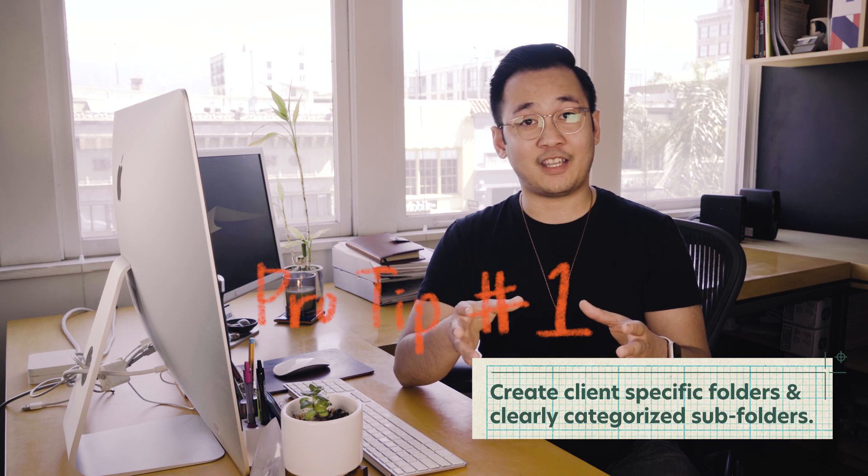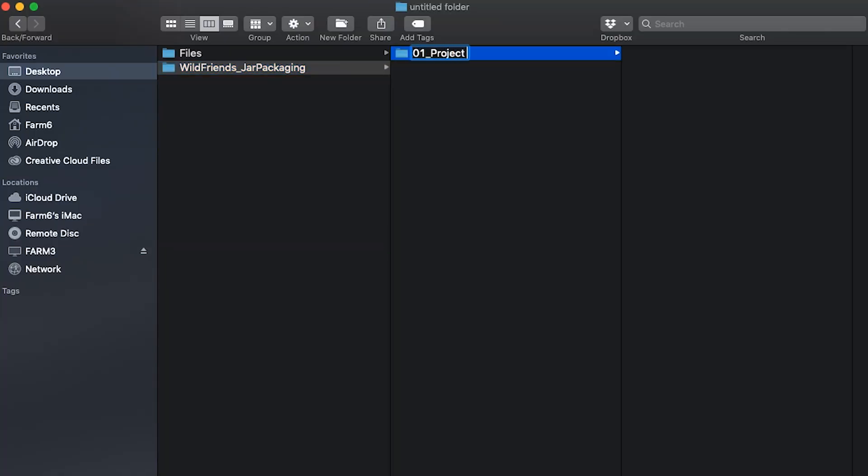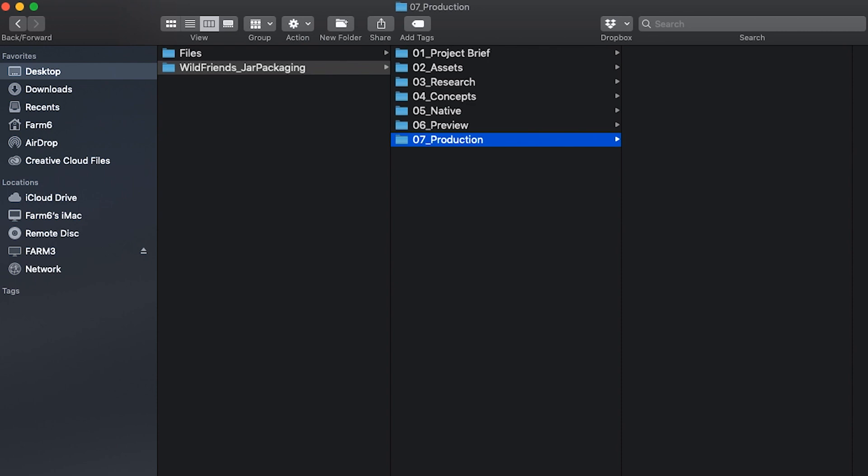Here at Farm, what we like to do is create project folders specific to the client. And within that folder, we have subfolders that are clearly categorized. For Wild Friends Nut Butters, we created a folder that had seven subfolders: project brief, assets, research, concepts, native, preview, and production. The categories can change depending on the scope of work or your process.